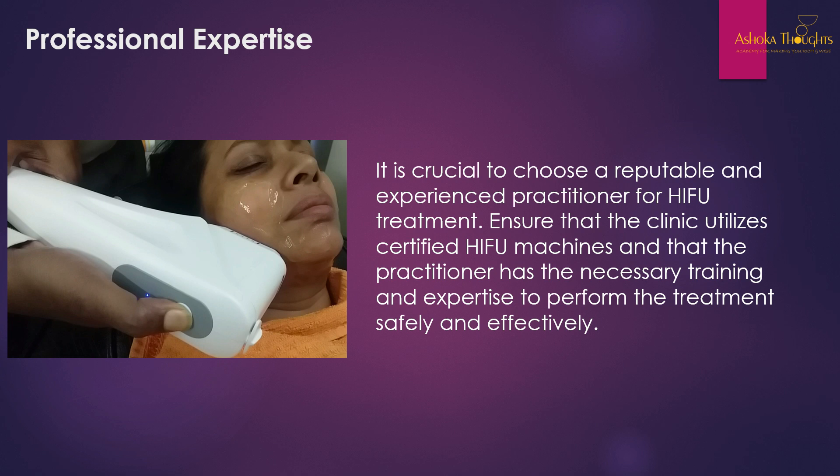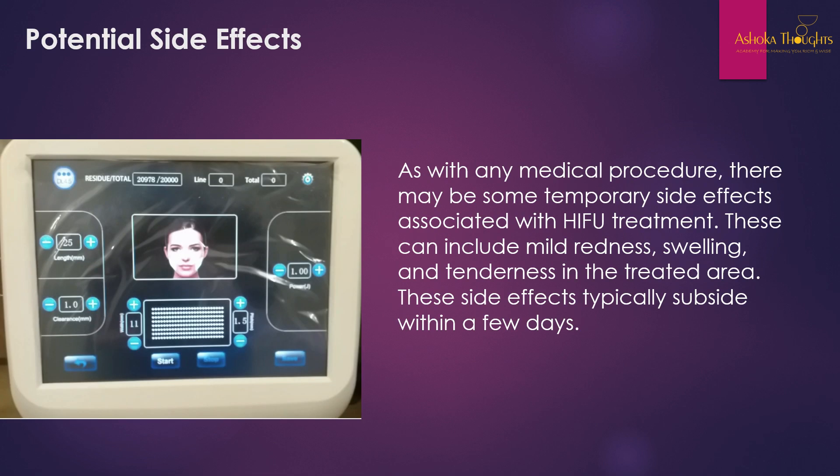It is crucial to choose a reputable and experienced practitioner for HIFU treatment. Ensure that the clinic utilizes certified HIFU machines and that the practitioner has the necessary training and expertise to perform the treatment safely and effectively.